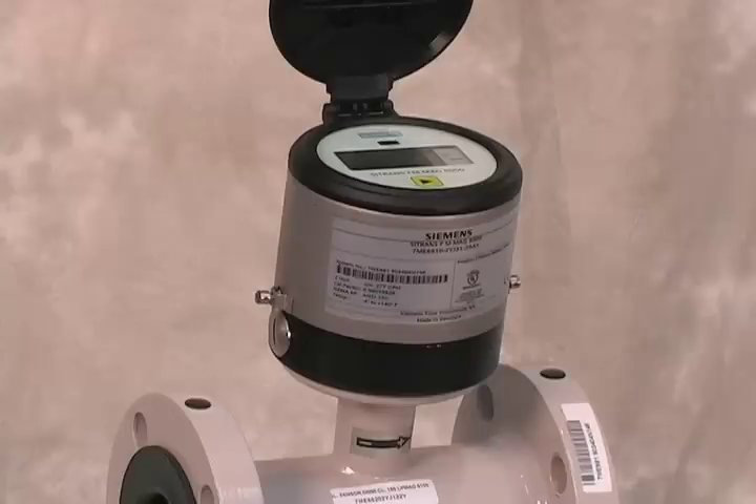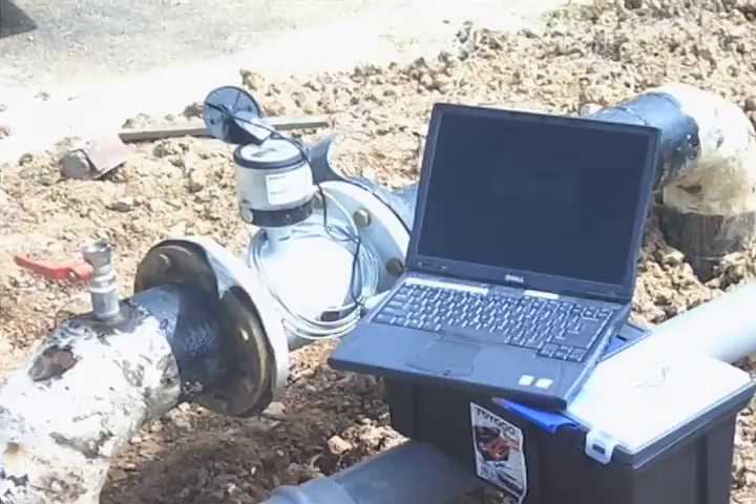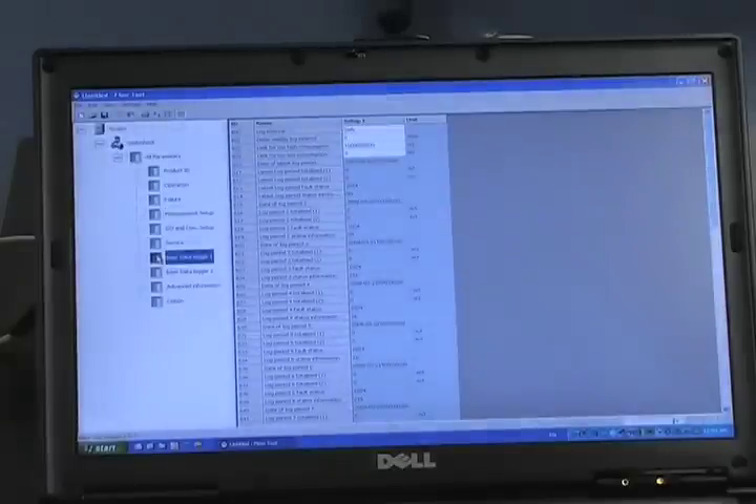C-Trans MAG-8000 offers high-performance measurement integrated with intelligent data storage. Advanced statistical and diagnostic information can be accessed at-site or remotely via your automated meter reading system, or AMR for short.